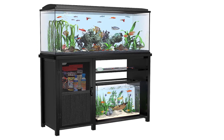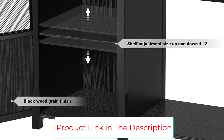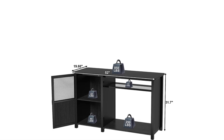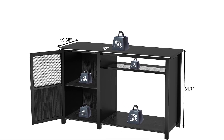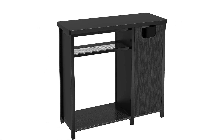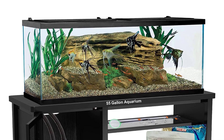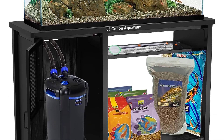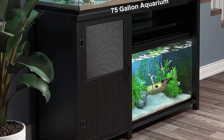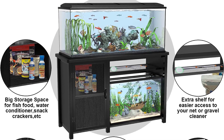This stand features 6 1.5-inch thick steel powder-coated legs plus a strong metal support frame, making it sturdy, durable, and moisture-resistant — no need to worry about wobbling. The two-tier design allows you to conveniently store fish accessories, fish food, water conditioner, and more, all in a no-clutter configuration for easy access. An extra iron shelf is included for a net or gravel cleaner. The shelf in the cabinet is removable, so you can use the space for a canister filter and CO2 hoses. The stand has openings in the back for tubing for the canister filter and CO2 hoses.